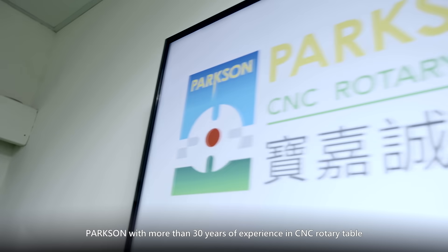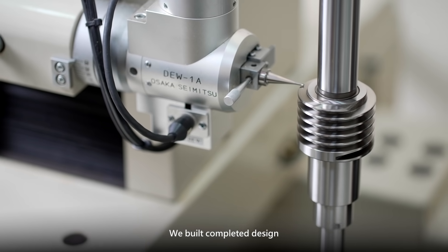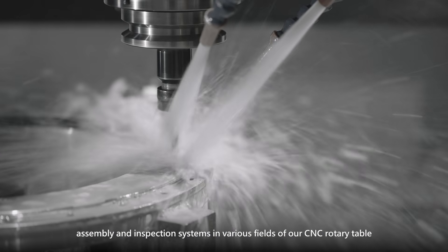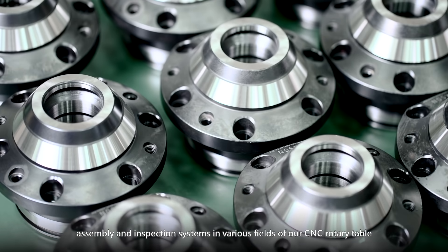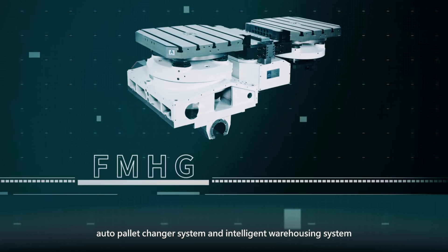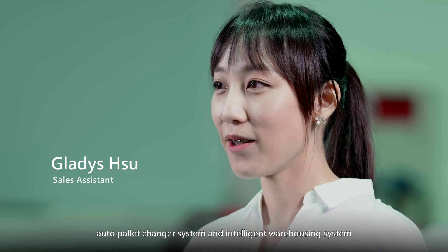Paxson, with more than 30 years of experience in CNC Rotary Tables, has built complete design, manufacturing, assembly, and expansion systems across various fields, including CNC Rotary Tables, CNC Tilted Rotary Tables, Auto Tool Change systems, and Intelligent Warehousing Systems.